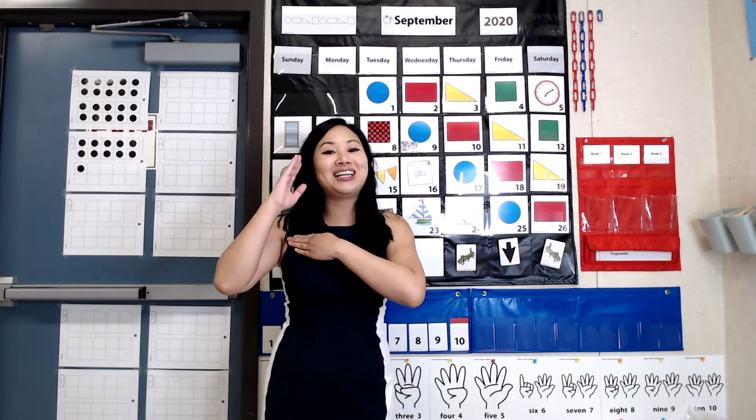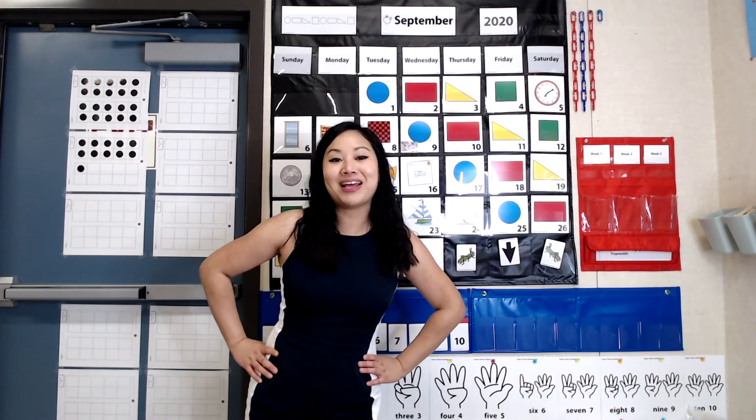Ready? January, February, March, April, May, June, July, August, September, October, November, December. These are the months of the year. Great job, friends.